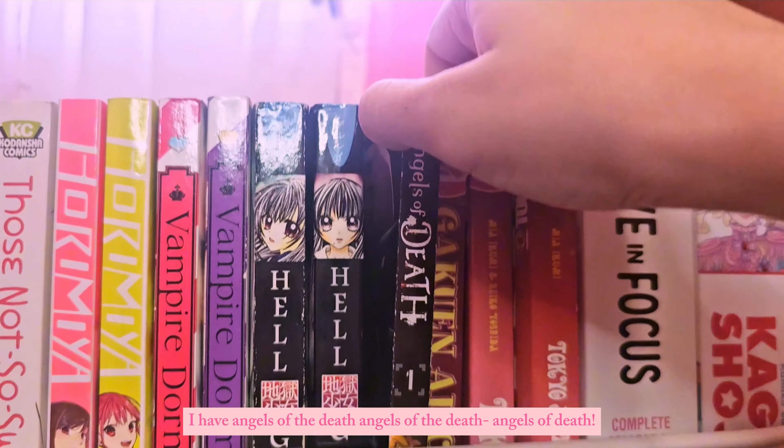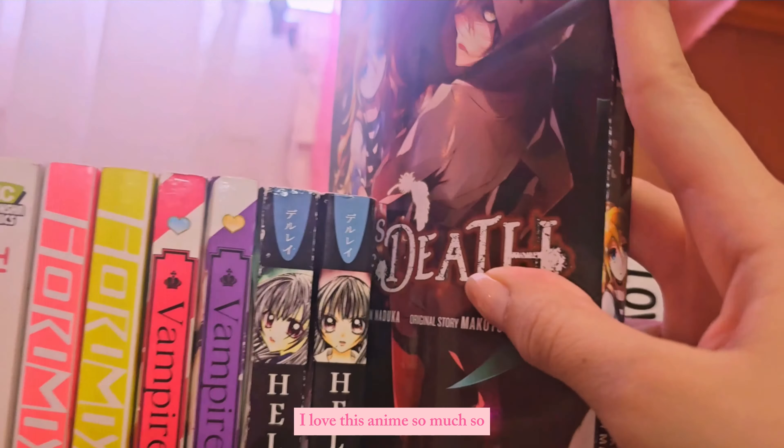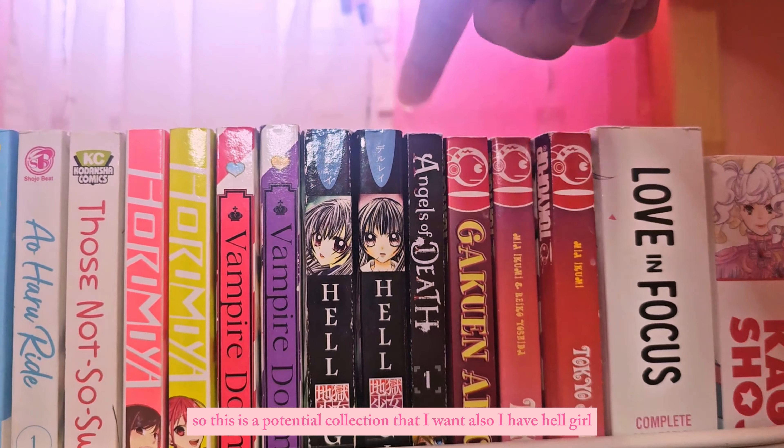I have Angels of Death — I love this anime so much, so much. I want to collect the manga one day, so this is a potential collection I want to pursue.